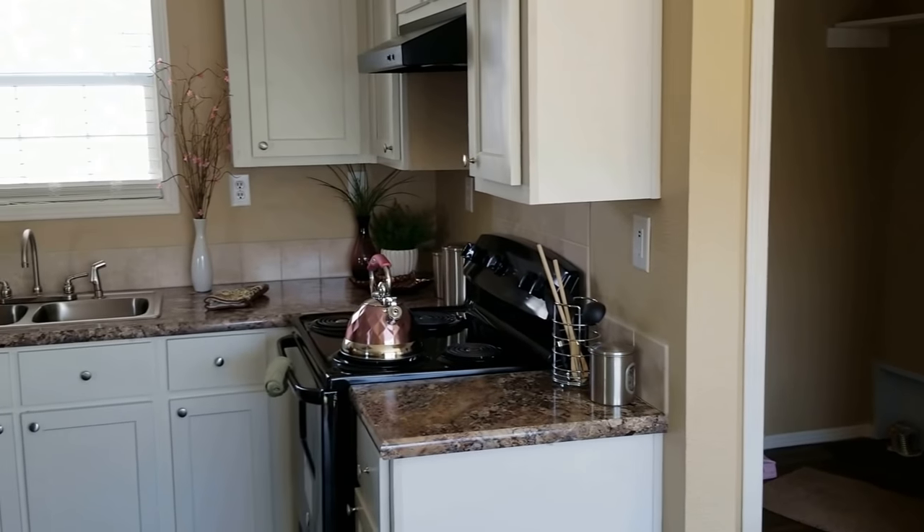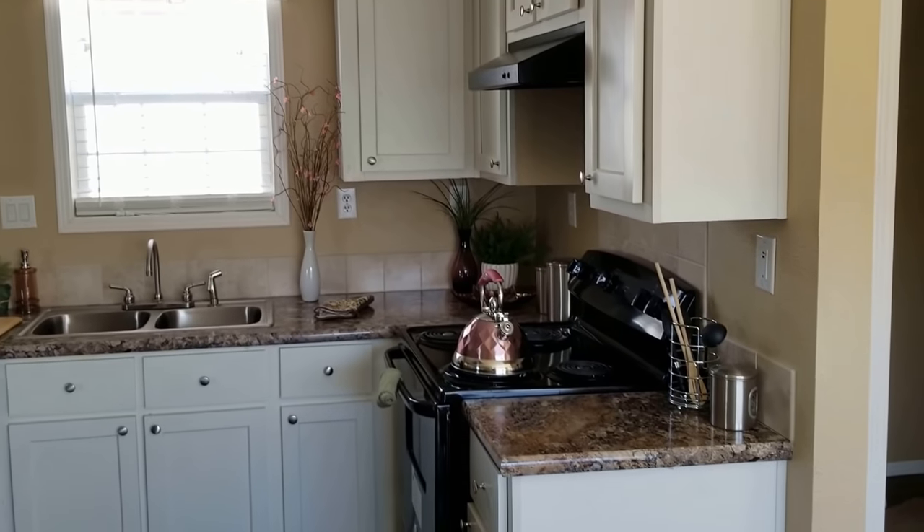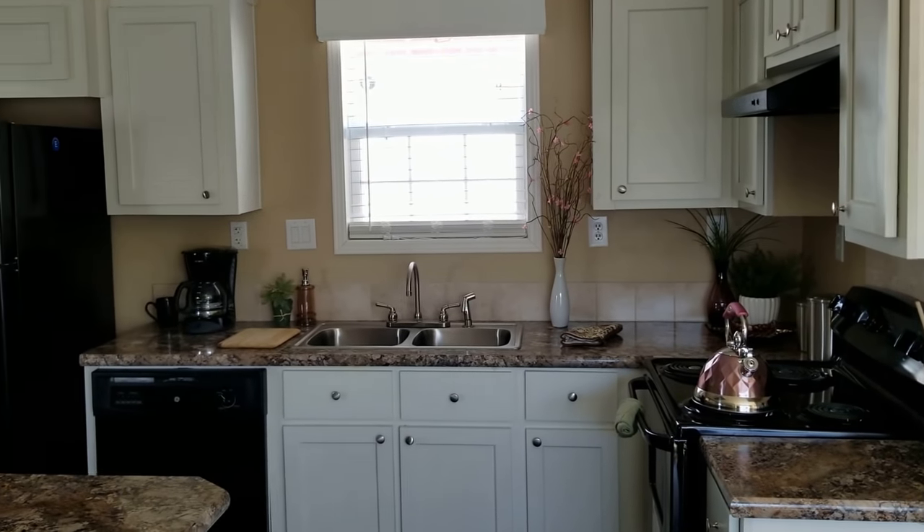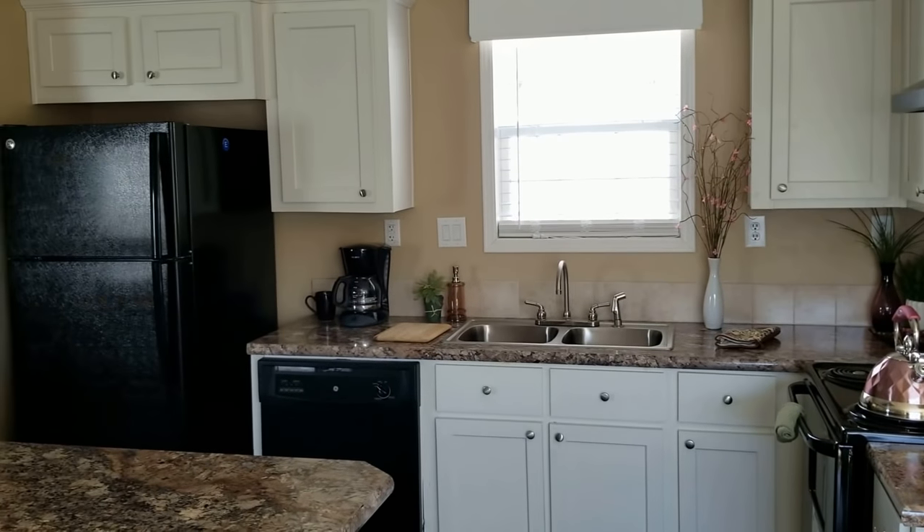The kitchen is finished out with wood cabinets and wood styles. Thermal pane windows, two-inch wide mini blinds — the cornice boxes are standard in here.